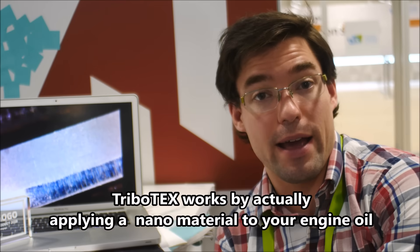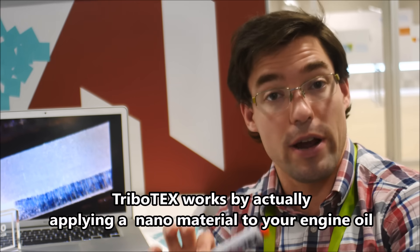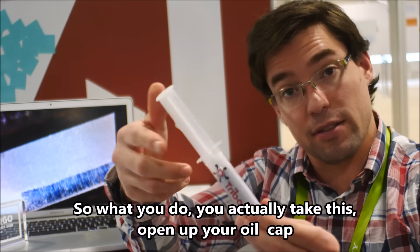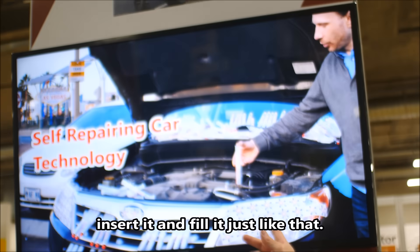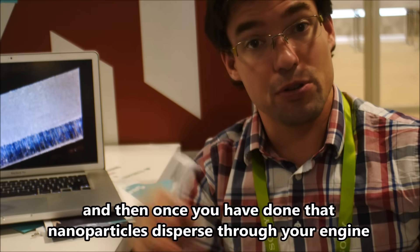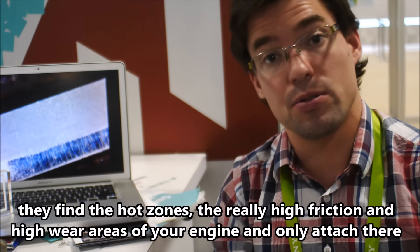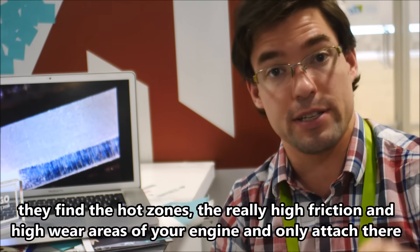Tribotex works by actually applying a nanomaterial to your engine oil. What you do is take this, open up your oil cap, insert it, fill it just like that. Once you've done that, the nanoparticles disperse through your engine. They find the hot zones, the really high friction, high wear areas of your engine, and only attach there.